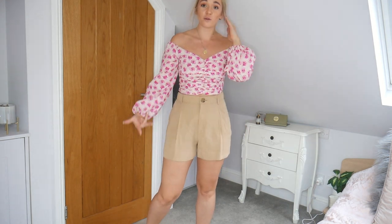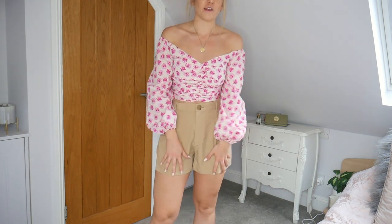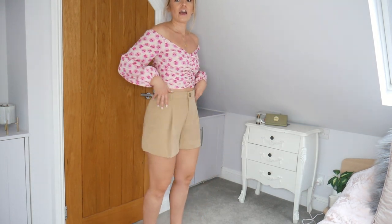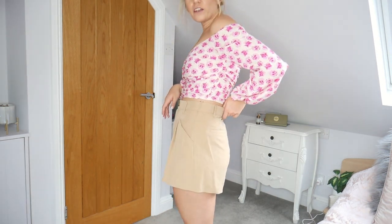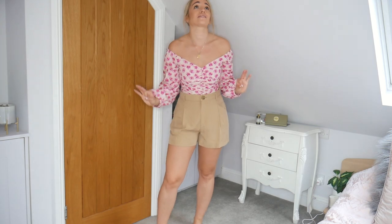I paired the shorts with the floral top because I think it goes together really well — they're just so cute. Really great fit, really flattering, and they feel nice and loose on my legs which I love. £19.99 for these shorts is a fantastic price.